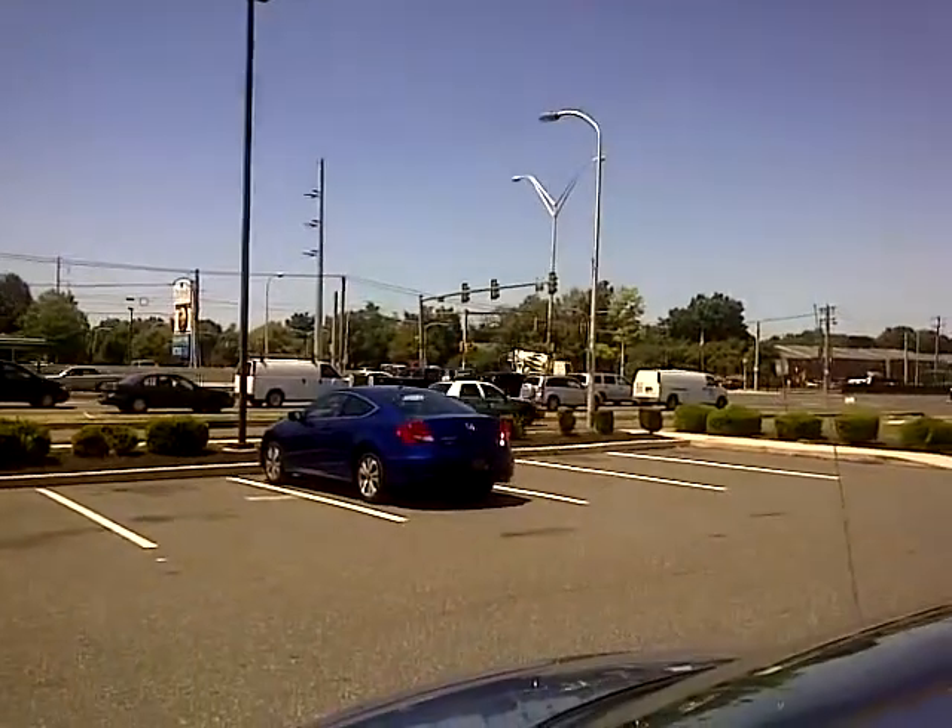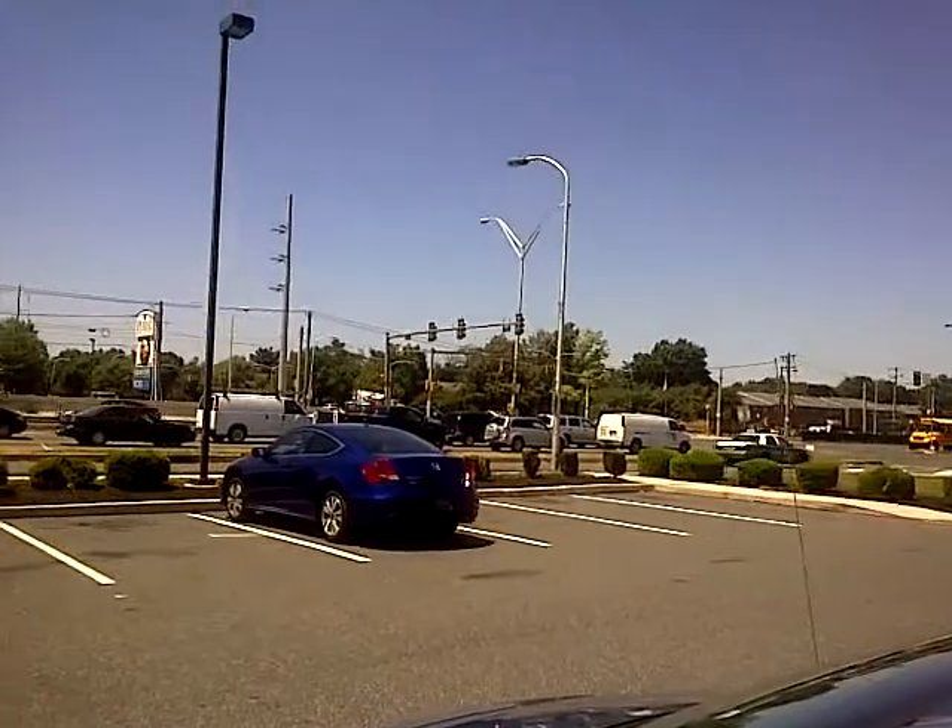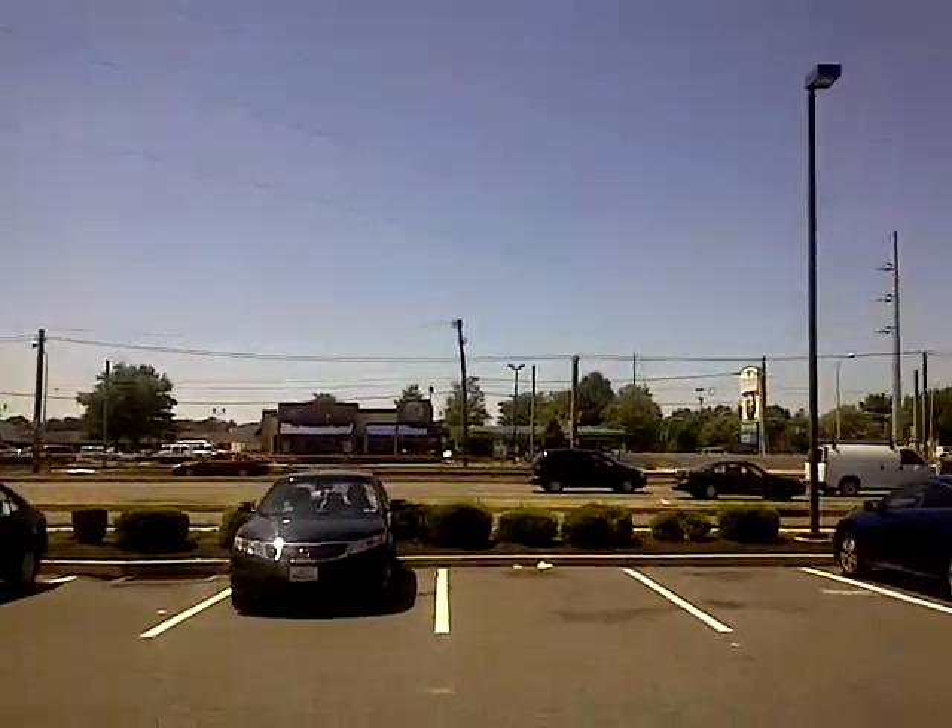Traffic just drops here — this is where everyone comes to eat food. That's why all the quick-service restaurants are here.